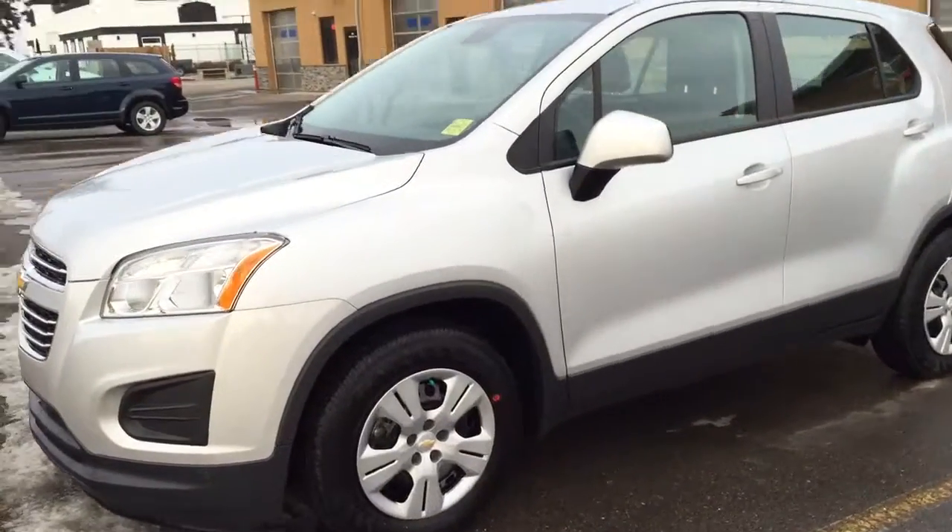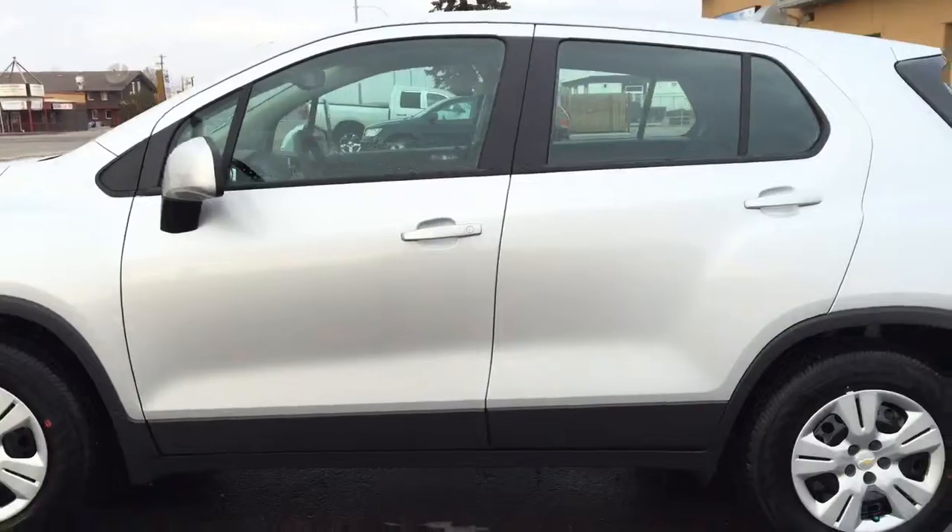Welcome to Davis Chevrolet. This is an all-new 2016 Chevrolet Trax in the color silver.